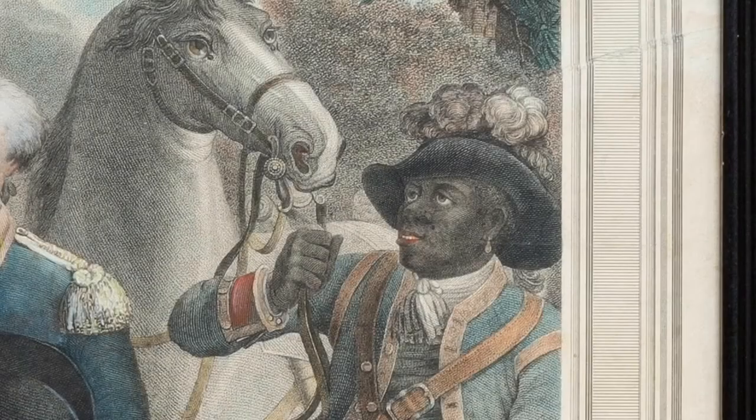While the story of the manservant in the print remains unclear, his presence reminds us that many still lived in oppression as Americans celebrated their severance from Great Britain.